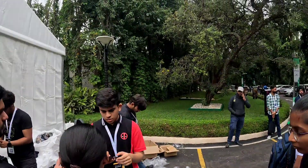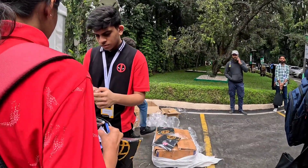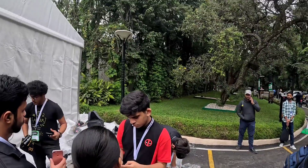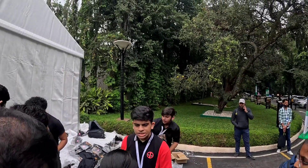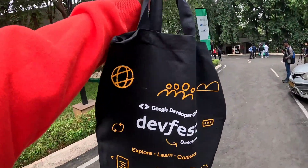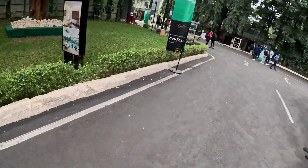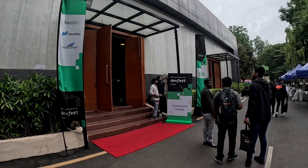Now we are here to collect the Google DevFest swags, T-shirts, goodies, and merchandise. I got an ID card, and the registration check-in is finally done. So this is the swag — here is the DevFest bag, there is a diary, and this is the ID card. Let's get inside.